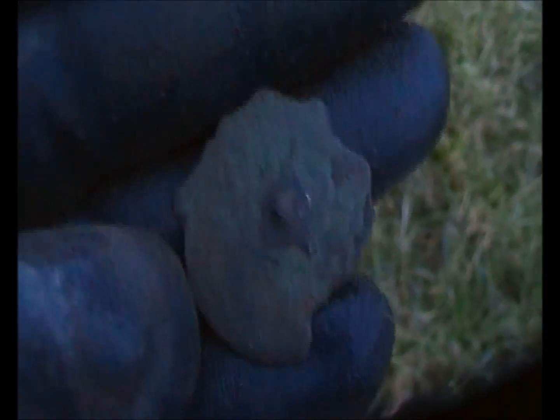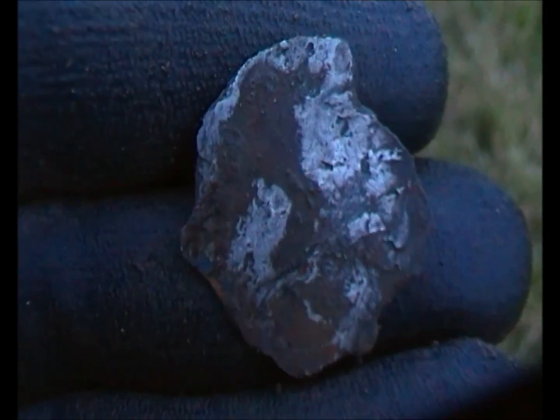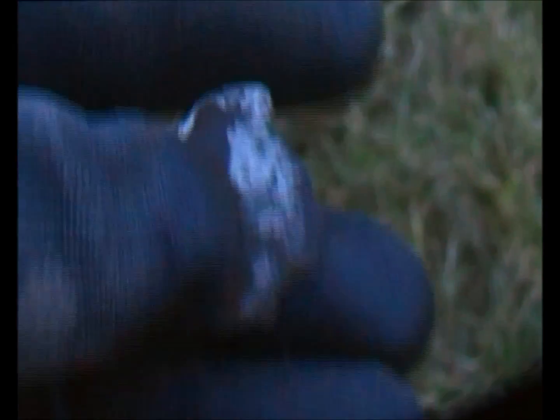Next find for me from this hole — there's a button, it's broken up, but heavily silvered I think. One of the fancy big ones.